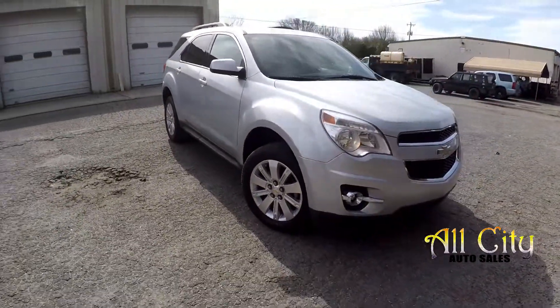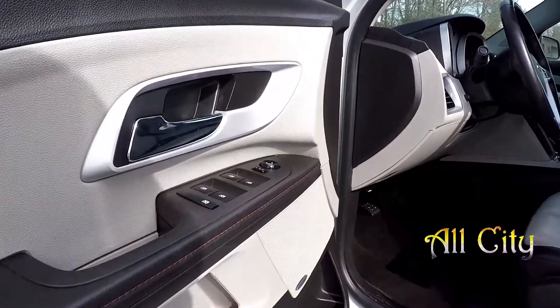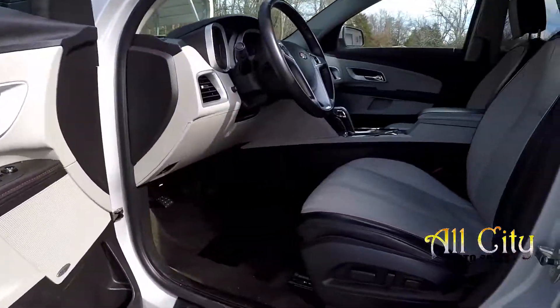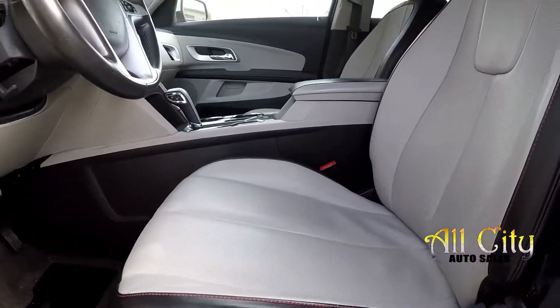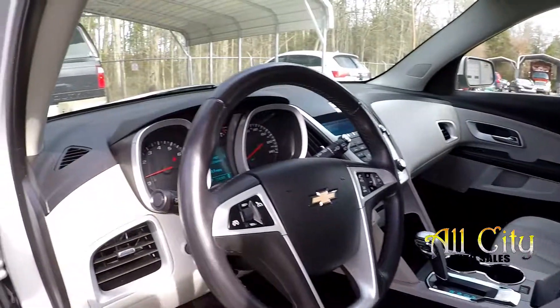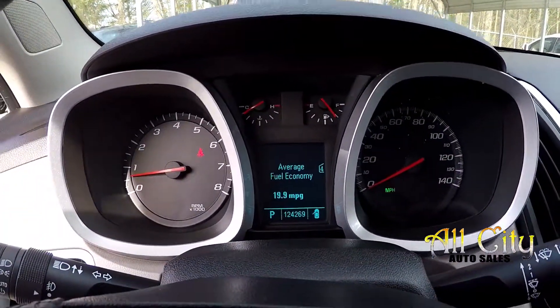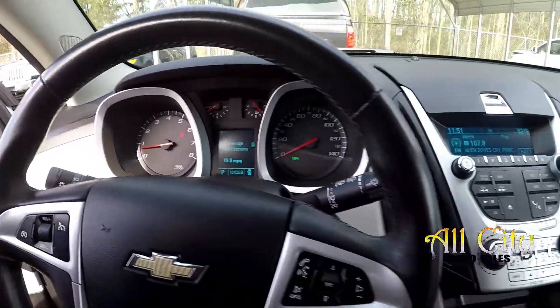We're just going to back out now and see what your interior is looking like. Starting here on your driver's side, you will see that you're going to have fully powered locks and windows. Your seats are also going to be fully powered. You will have two-tone black and silver seats for your interior — they are nice perforated leather. You will have 124,269 miles on the dash.